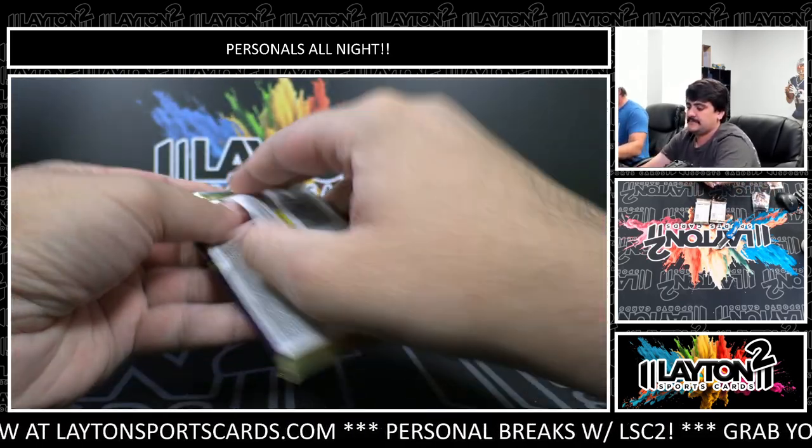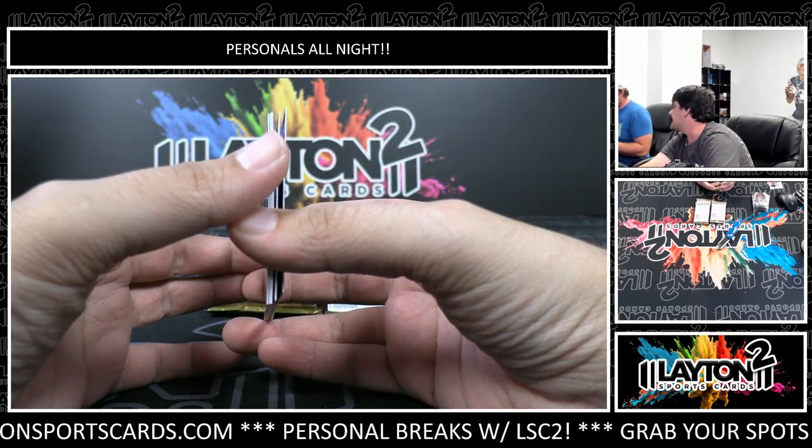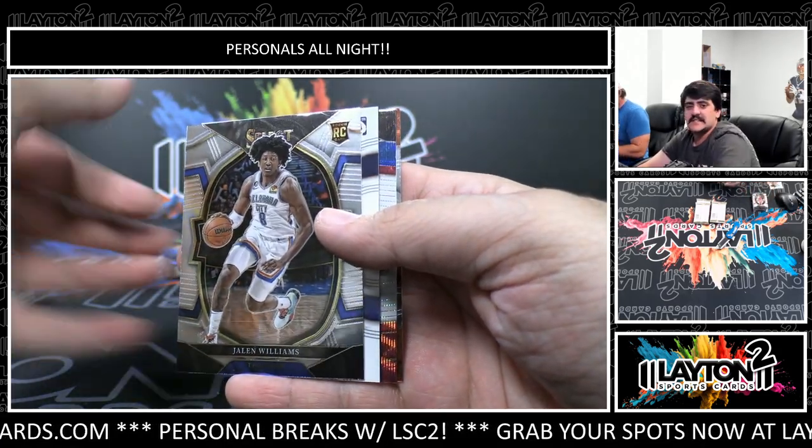Cade Cunningham - those In Flight shoes are pretty cool. Yeah, In Flight - those are sweet. Got a J-Dub rookie base.